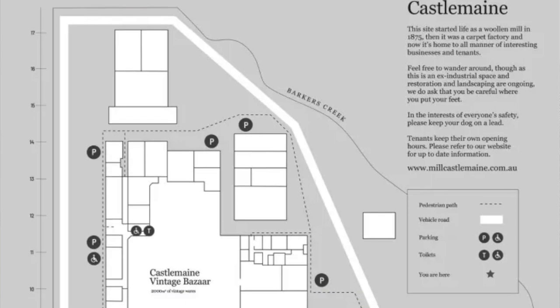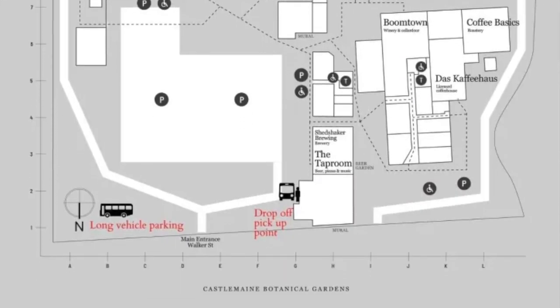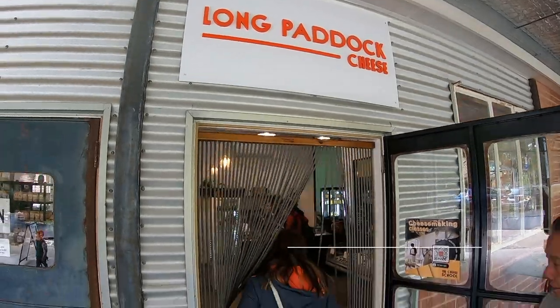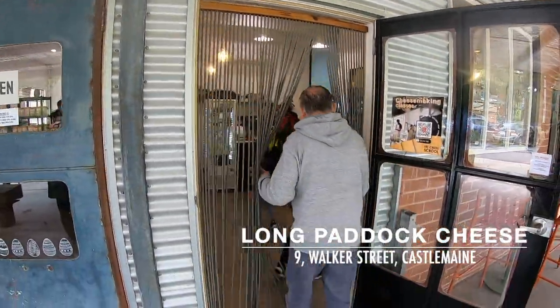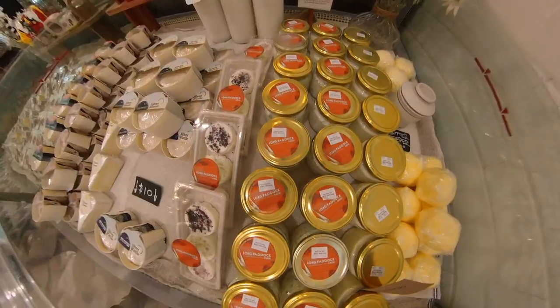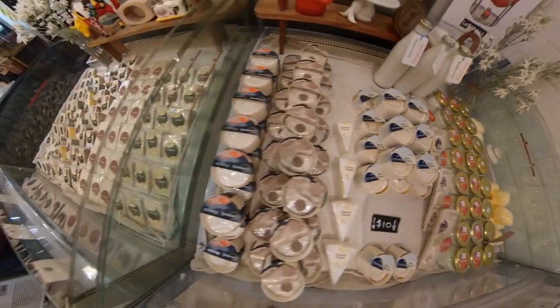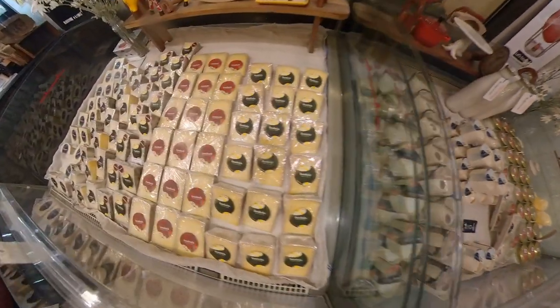So after having brunch in this cafe, we are full now and we will start to walk around in this area, the mill, and check out all the shops. After our breakfast at Das Cafe House, we went straight into Long Pedal Cheese Shop just next to the cafe. It is a small-scale artisan organic house-mill range of cheese produced in the cheese-making facilities based in the mill.